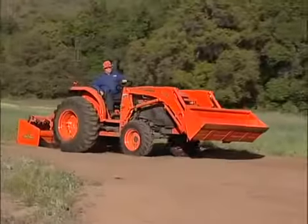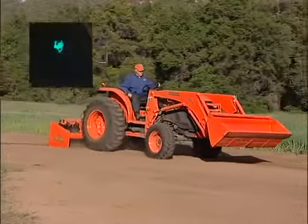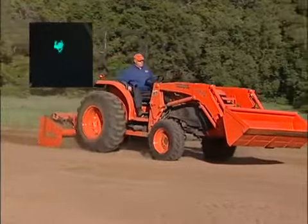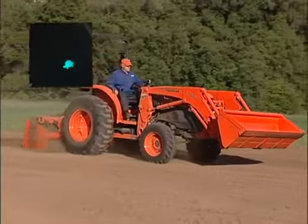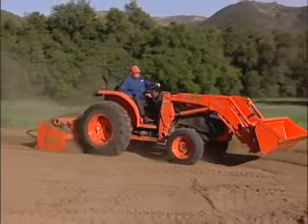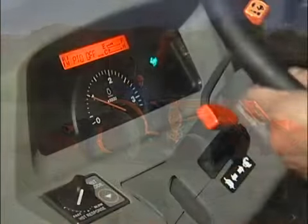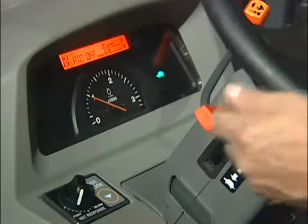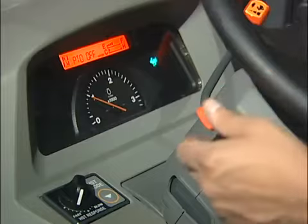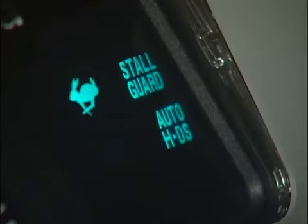High-low operation takes place without the operator having to stop the tractor, change ranges back and forth, stop, and restart. It's productivity at its best from Kubota. It's so smooth you'll hardly notice the shift, and there is no stop to the operation. With Hydro Dual Speed, Kubota offers unsurpassed performance — more power and speed at the touch of a lever, either manually or press this button and it will shift automatically.